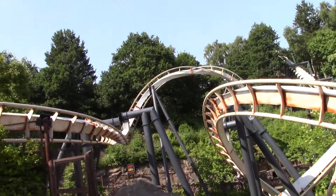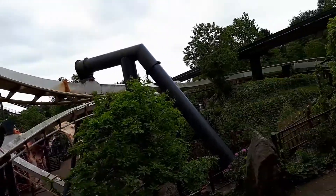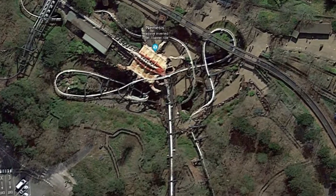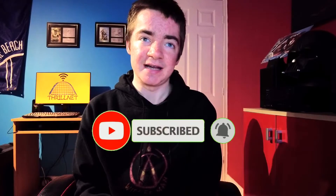Nemesis, the B&M inverted coaster at Alton Towers, is getting retracked, and that is going to change the ride forever. With every single piece of track and support from the top of the lift hill to the final brake run being replaced, the question is: will this ruin the ride? I'm here to answer that question from the perspective of someone who's ridden a retracked B&M roller coaster. Welcome back to Thrillnet, bringing you everything thrill-related via the internet. The first and most important aspect to consider is the ride experience itself.